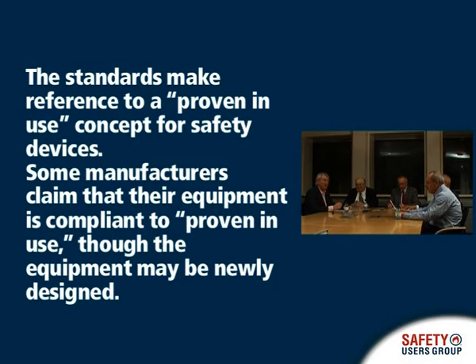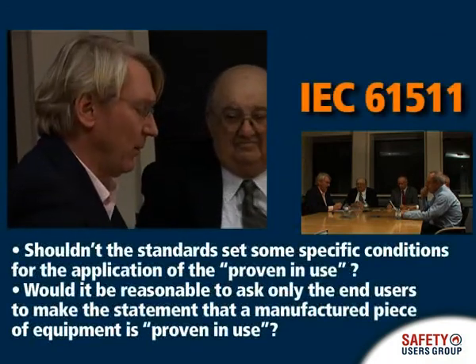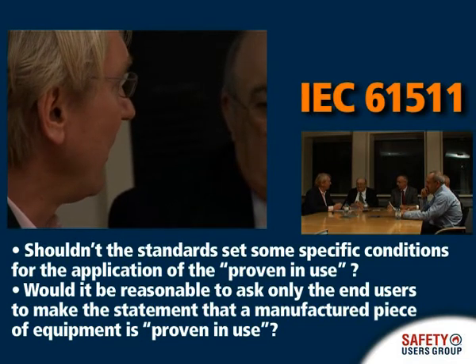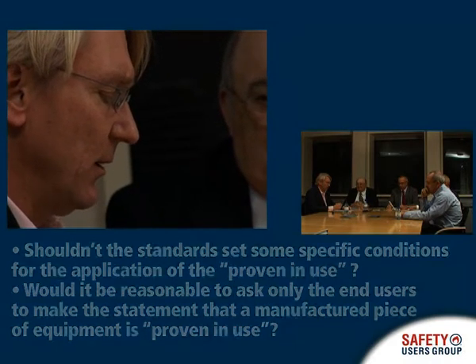IEC 61511 talks about prior use rather than proven use. I believe there are enough requirements in the standard which define when a prior use can be claimed and when not. So I don't think the maintenance revision of IEC 61511 should add requirements in addition to the ones which are already there with respect to claiming prior use.